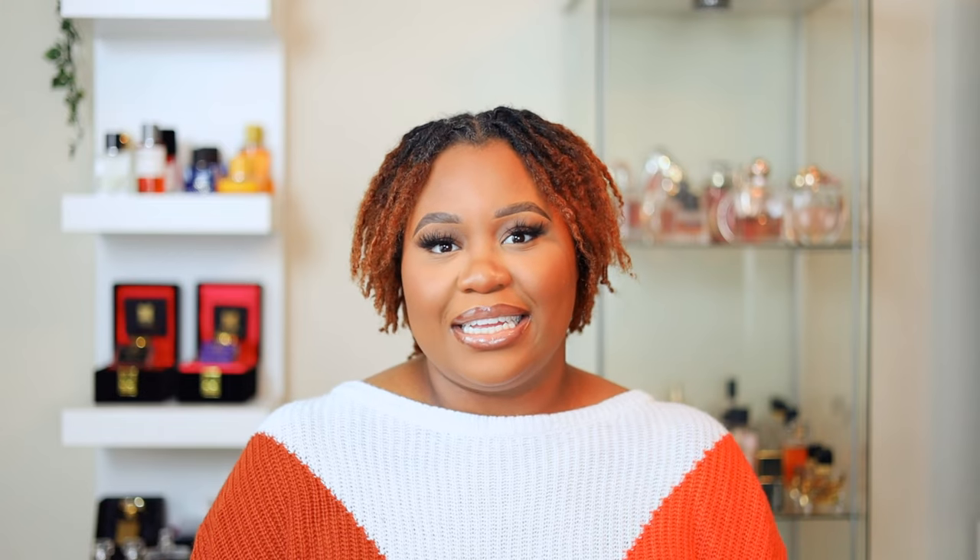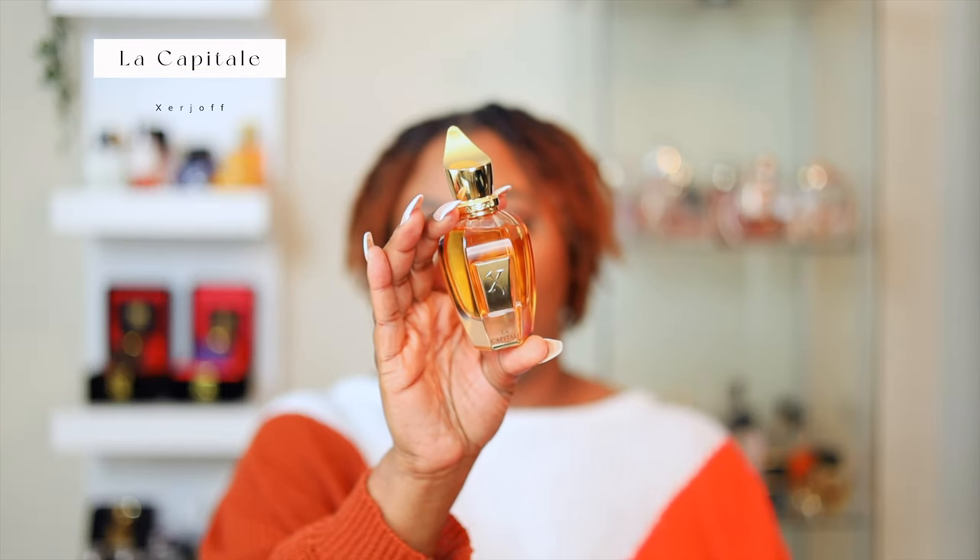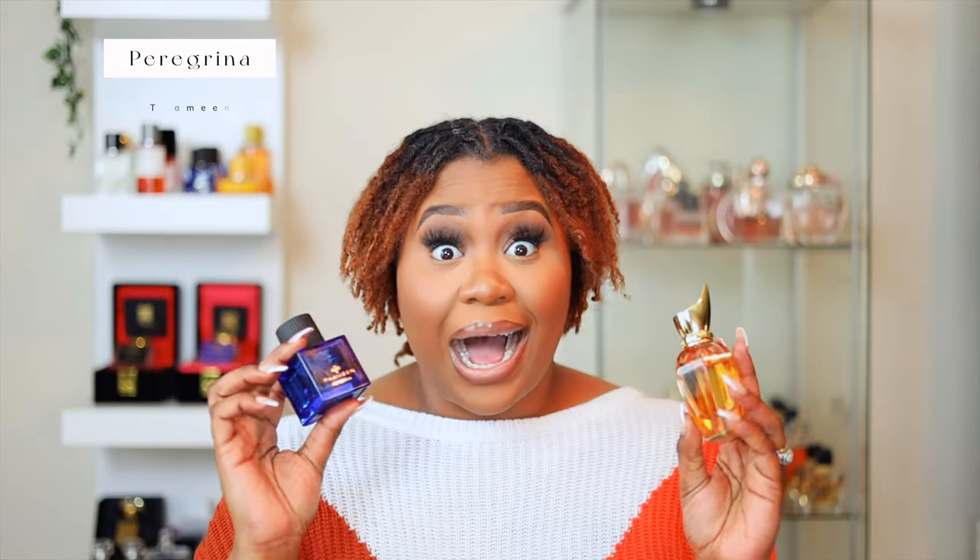This layering combo is amazing. The next one I just discovered two weeks ago. When I wore it, my husband said, 'Baby, you can only wear this on date nights for me.' If you have La Capitale by Zherjoff, you definitely need to layer it with Peregrina. The caramel notes in these fragrances are so good — it's so mouthwatering. You will smell like a sexy, rich woman. I imagine a queen wearing this. Peregrina is royalty, and Zherjoff is all about royalty as well.